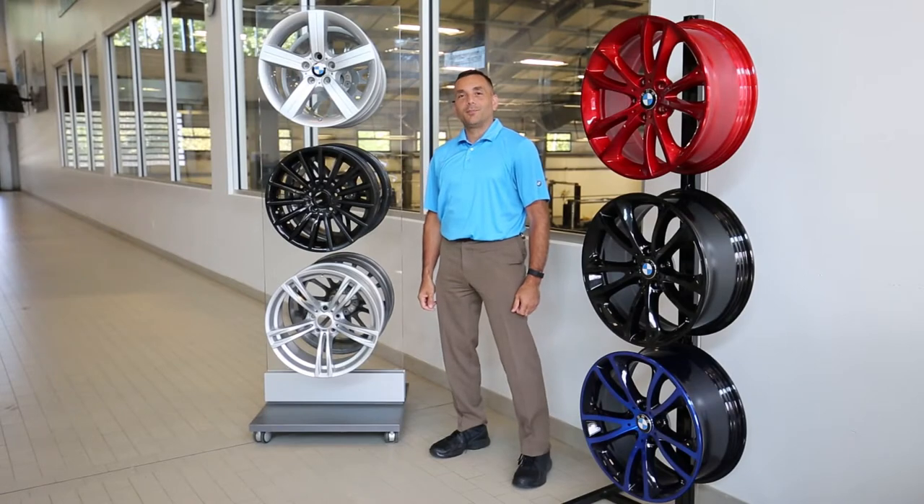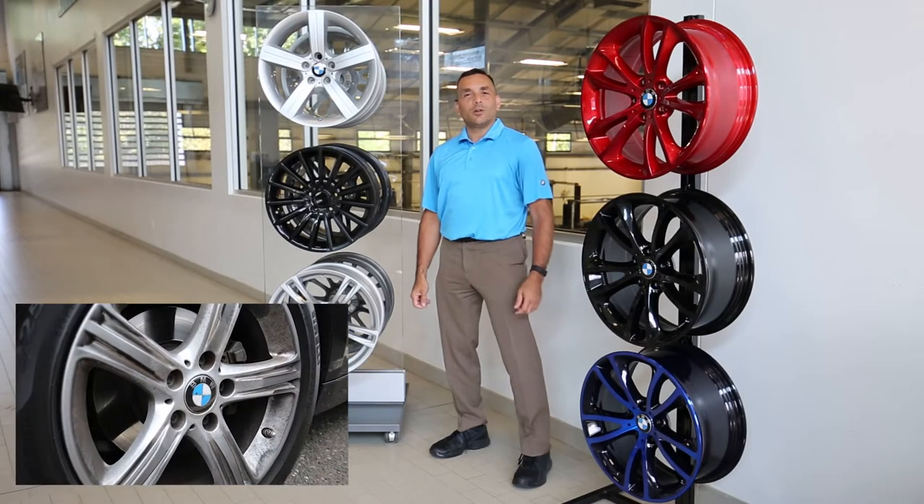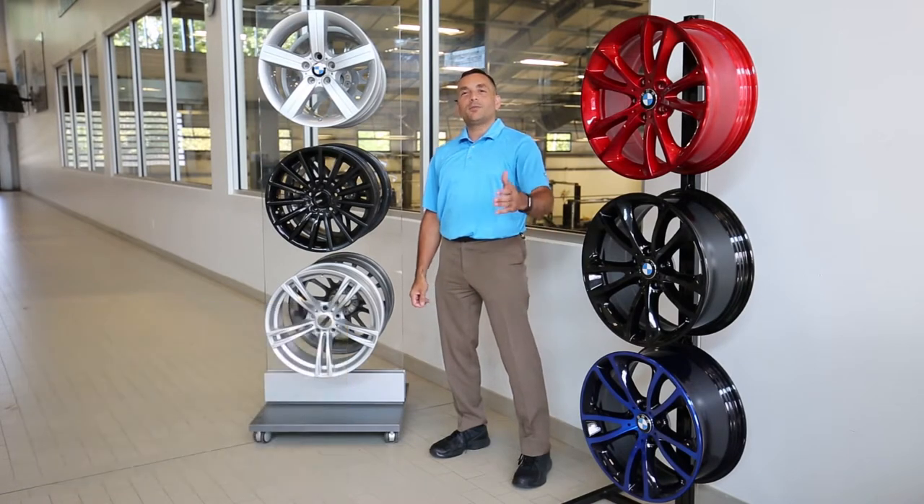Hi, Steve Kozlowski here at BMW Ridgefield. Are your wheels abused by salt, sand, or gravel? The best way to protect your BMW's rims is to provide wheel care with powder coating.